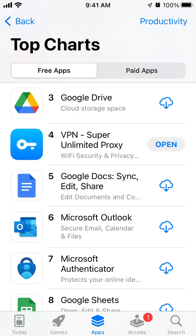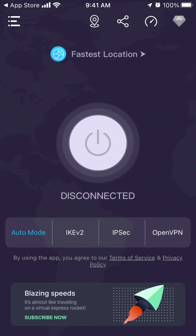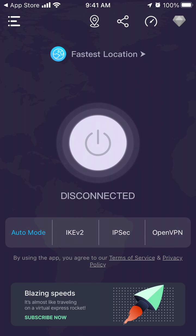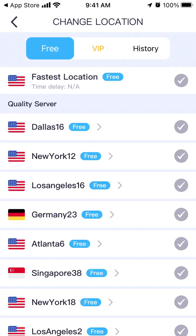Here's this interesting app called VPN Super Unlimited Proxy — it's one of the top VPN apps right now. I personally use it a lot because it's super fast and has a lot of options. It's usable without a premium subscription, but of course if you want a better service you will need to upgrade.